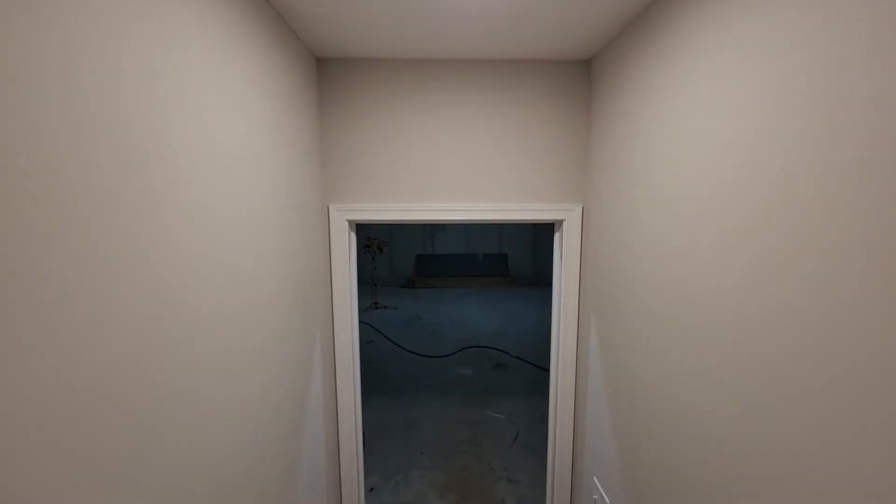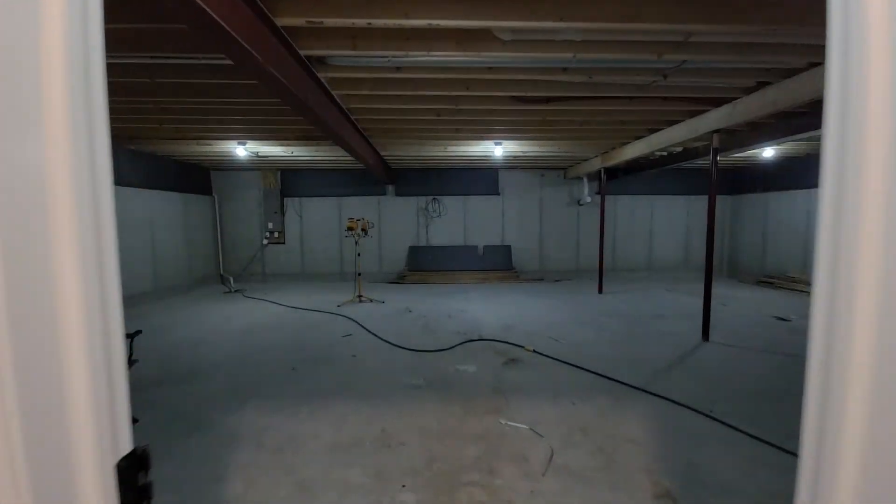The homeowner elected to do a nine-foot poured foundation wall and add a steel beam in the basement.